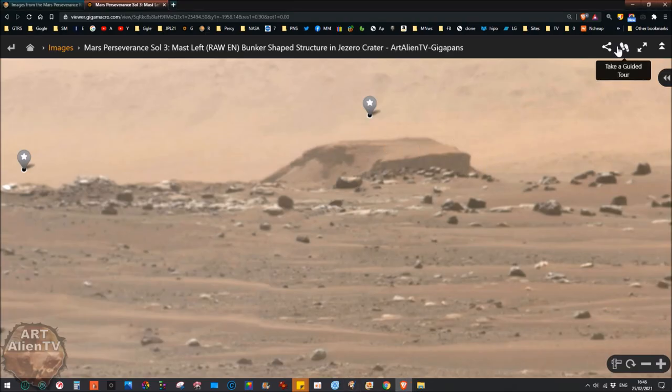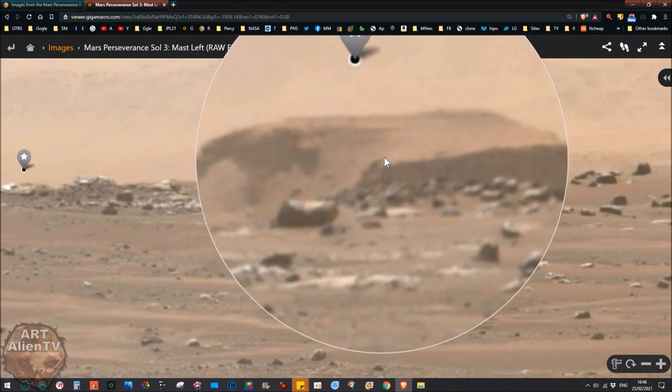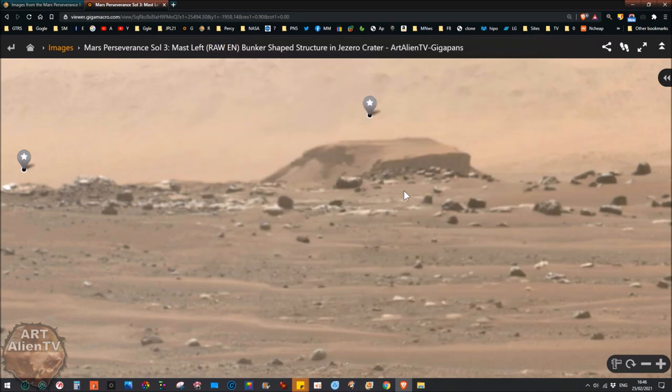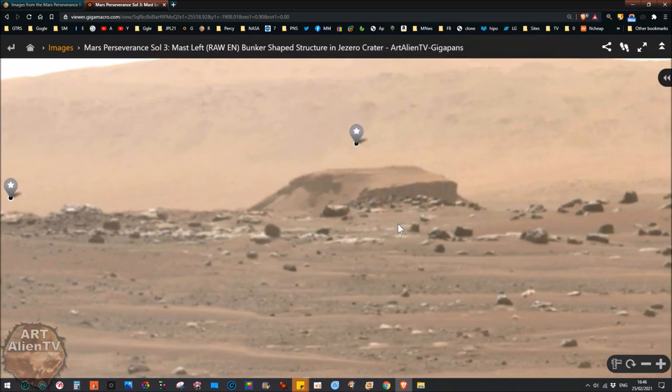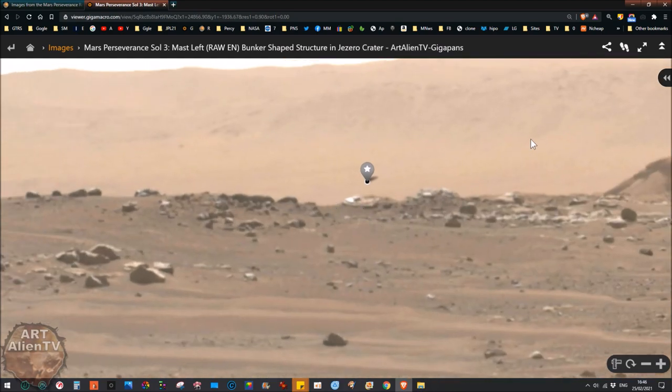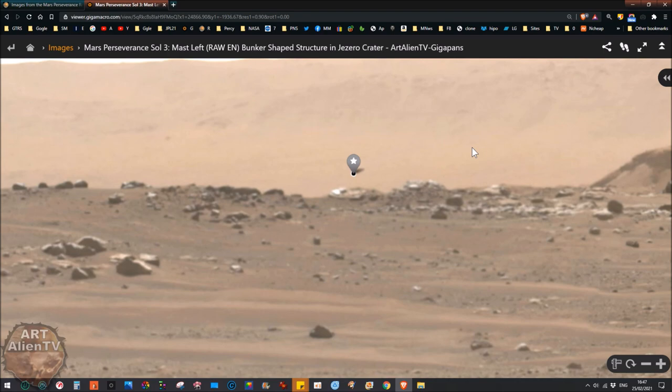When you look at it on the gigapan — I've lightened it — you can actually see that shape pretty clearly. It looks like some kind of structure. It's very similar to some of the so-called butte structures we see near the base of Mount Sharp in Gale Crater. A lot of those show symmetry as well, and I think a lot of those are buildings. Some of them are burial mounds.